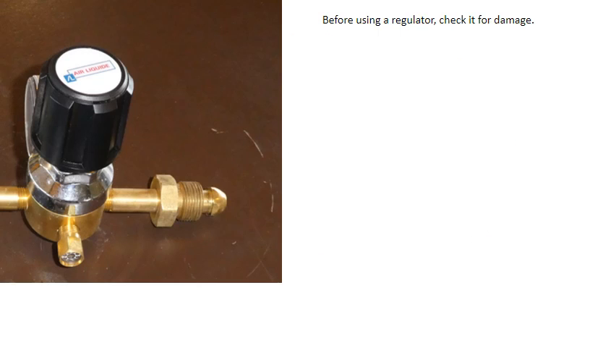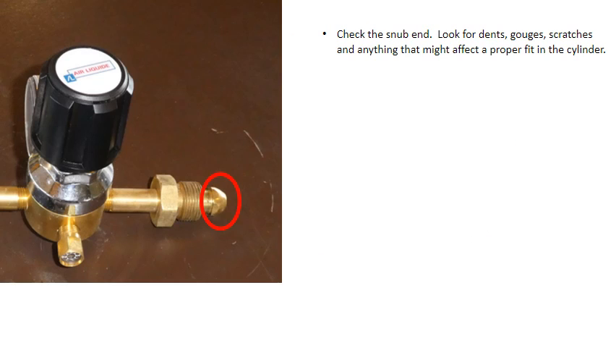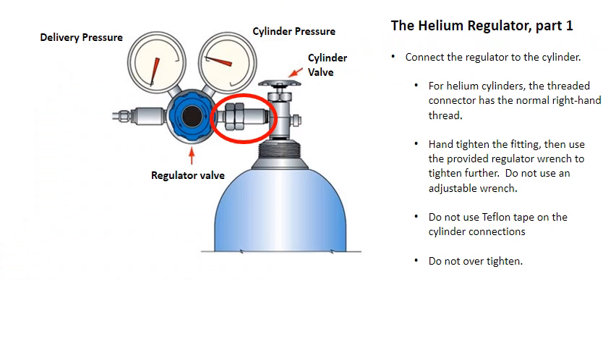Before using a regulator, check it for damage. Check the snub end — look for dents, gouges, scratches, and anything that might affect a proper fit in the cylinder. Check the threaded connector looking for damaged threads. Connect the regulator to the cylinder. For helium cylinders, the threaded connector has the normal right-hand thread. Hand tighten the fitting, then use the provided regulator wrench to tighten further. Do not use an adjustable wrench. Do not use Teflon tape on the cylinder connections, and do not over tighten.